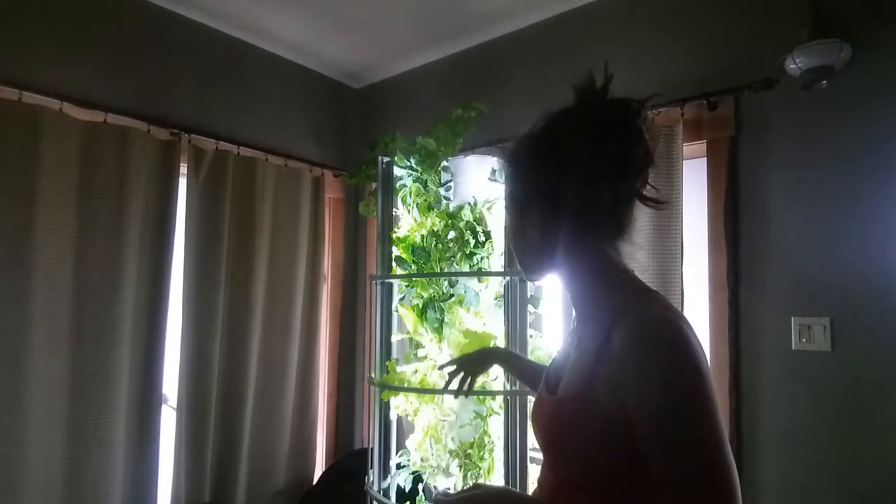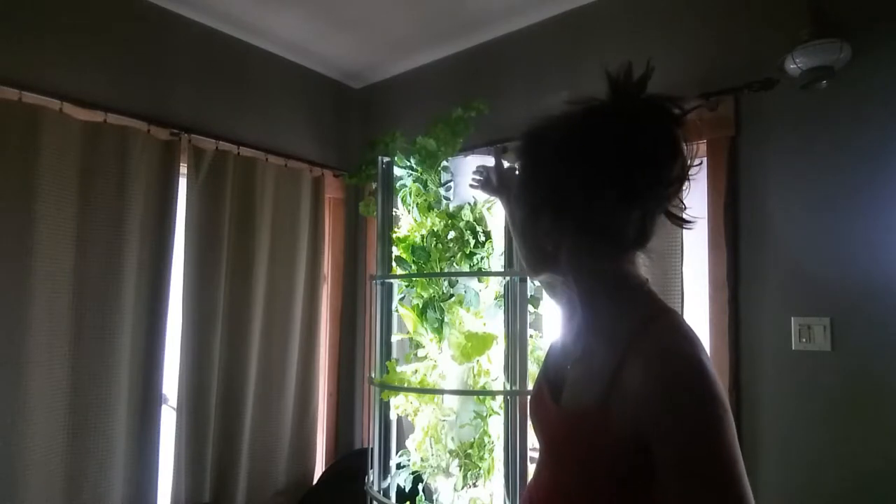One of the things I love is I used to buy so many plastic containers and my recycling bin was full of them — no more. All winter long we just come down, pick, and make a salad. I've got celery growing, kale, lettuce, there's basil around the corner.